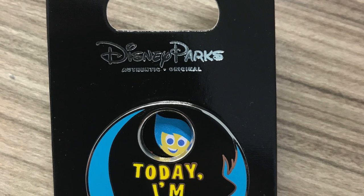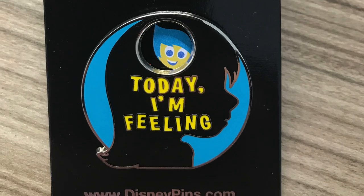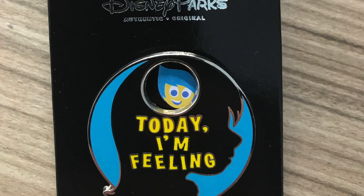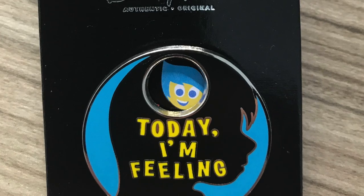Another pin here — this is an Inside Out pin and it's a different one. It's got a little lever and you can flip between emotions — it says 'today I'm feeling' and you can switch it to angry, joy, and so on. You can rotate it around and show how you're feeling today. That was a cool pin — so the question is, today how are you feeling? Joy, because it's Friday! That was £9.99.